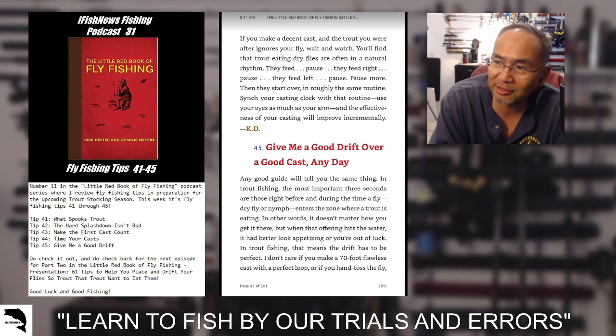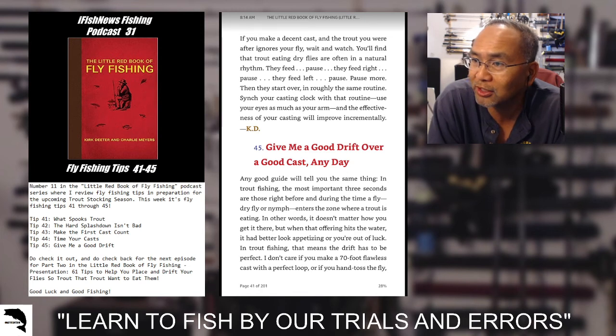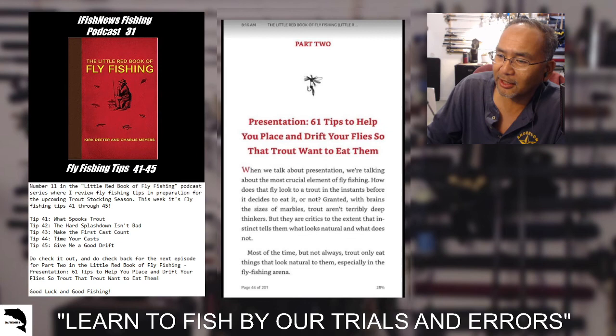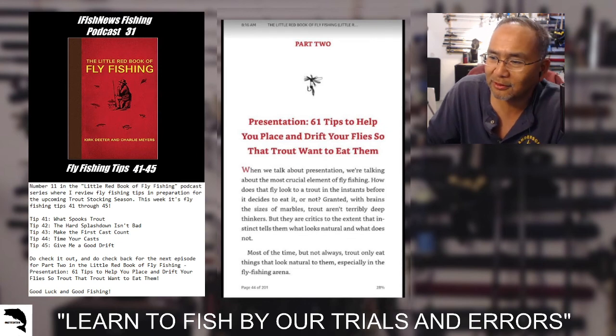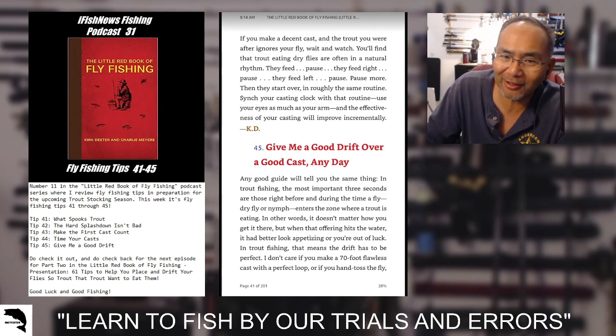Some good things coming from the Little Red Book of Fly Fishing. Check out next round where we're going through the next series — part two of the Little Red Book of Fly Fishing series, talking specifically about 61 tips to help you place and drift your flies so trout want to eat them. Till next time, we'll catch y'all later. Good luck and good fishing.